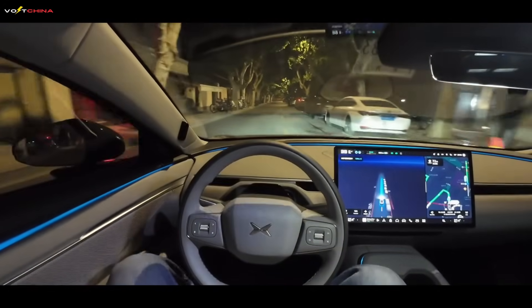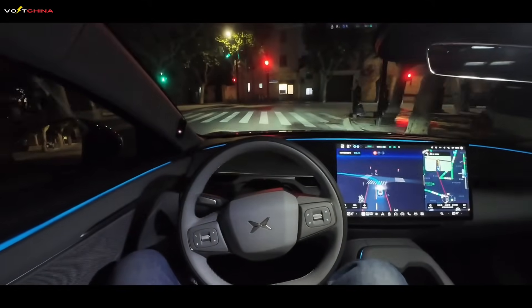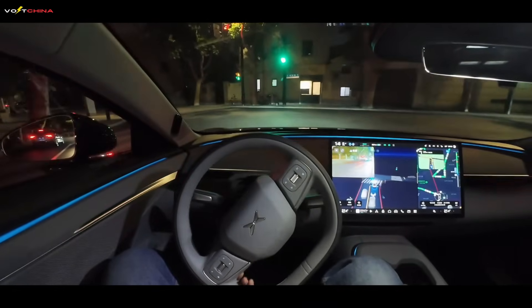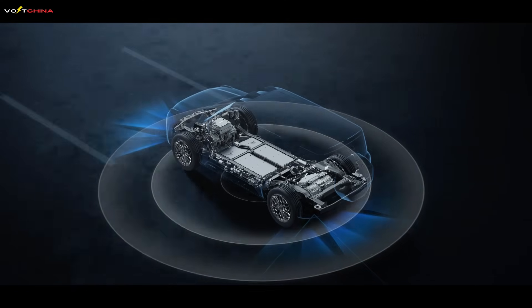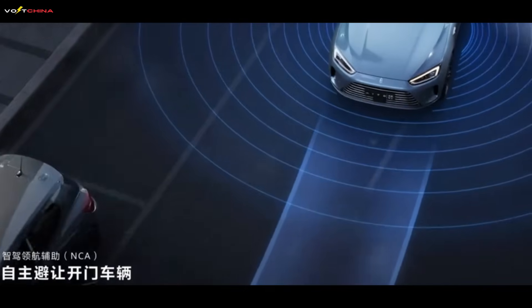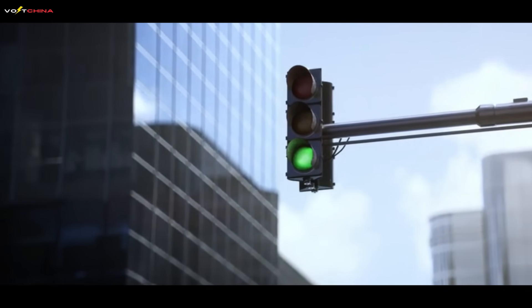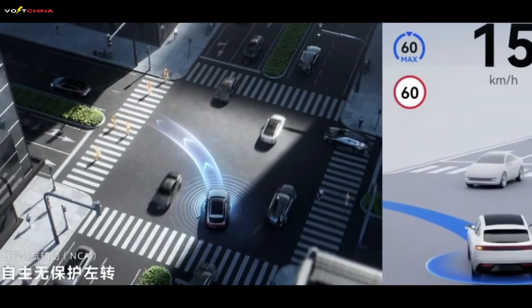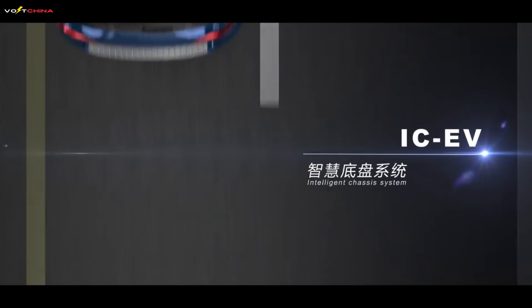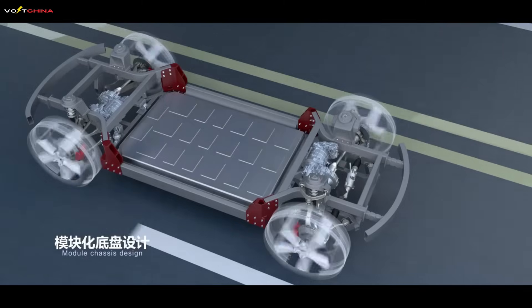Whether it's the Volt's range extender or the DMI's series-parallel system, future hybrid systems will become much smarter. They will act like a seasoned driver, using GPS navigation to know in advance whether you're about to go uphill, downhill, or enter a congested urban area, and then proactively and intelligently plan the energy distribution — for example, storing more electricity before a climb, or preserving battery power to enable pure electric driving upon entering a city. This technology will further blur the efficiency boundaries between different technical routes, making every hybrid car more efficient and intelligent. Brands like Geely, Lynk & Co., and Avatar are all exploring deeply in this direction. At the same time, we may see a fusion of technological paths, combining the smoothness of range extenders with the high-speed efficiency of series-parallel systems to create an even more perfect solution. Range extender technology is also constantly evolving, using more efficient engines and larger batteries to compensate for its high-speed shortcomings.